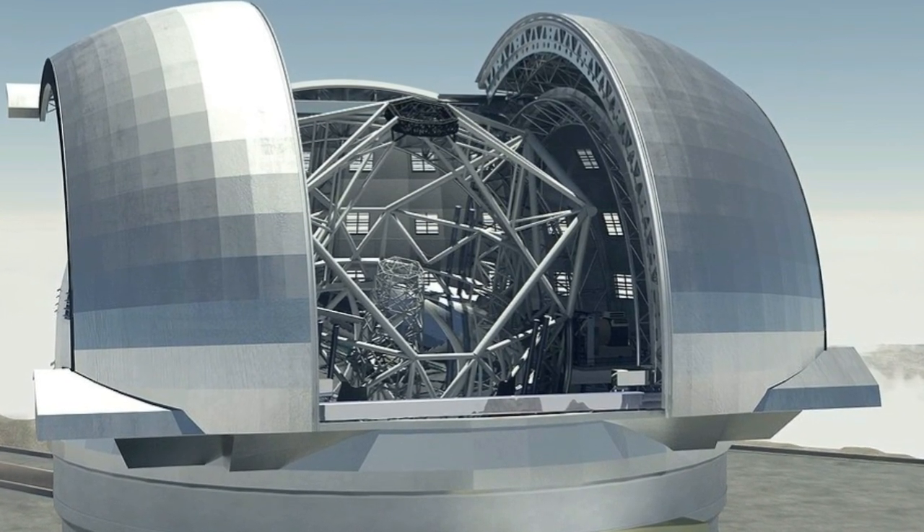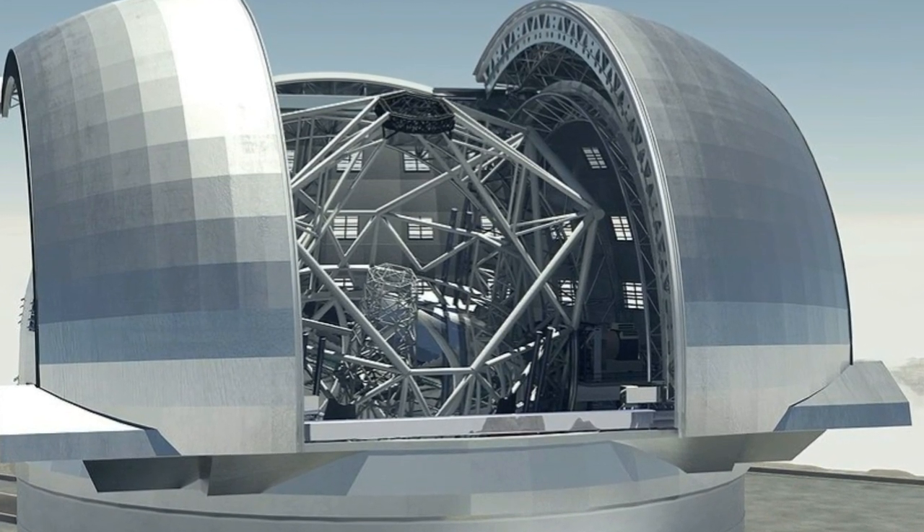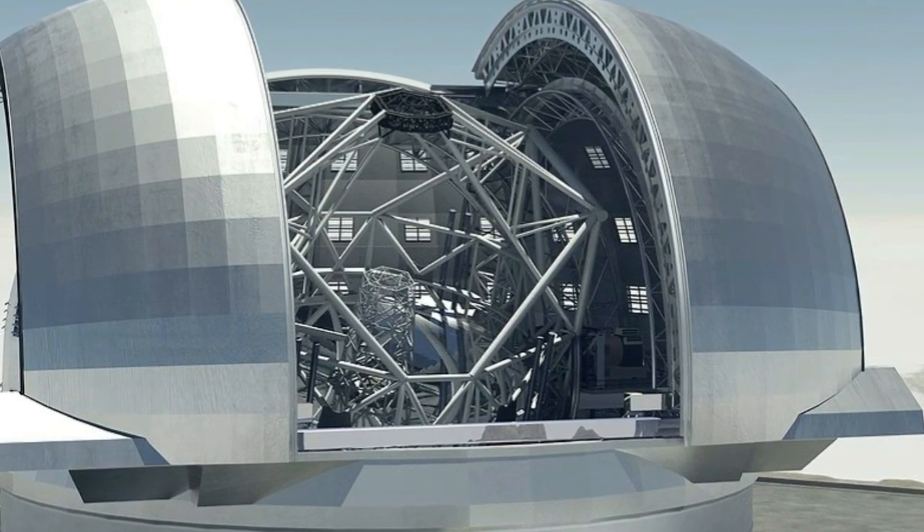The ELT is set for completion in 2024, and as the visualization images show, it is going to be out of this world.